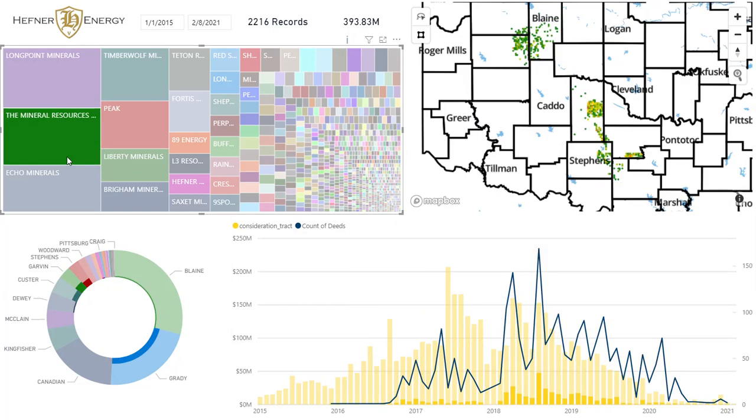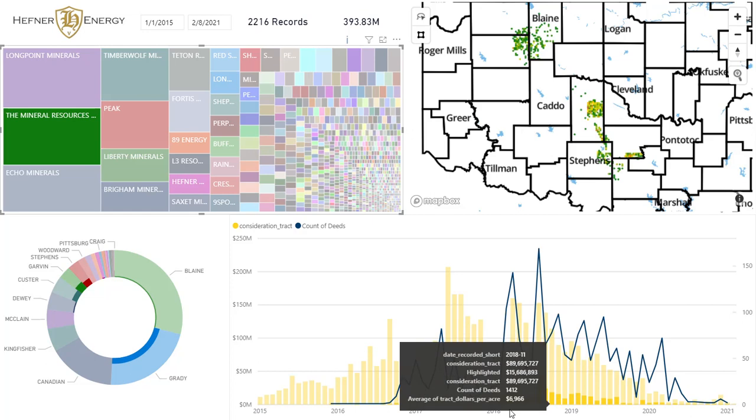Mineral Resources is a very different story — they didn't really get hot and heavy until 2018. And judging by these peaks as well as their percentage of the whole, they really have driven the market since 2018.